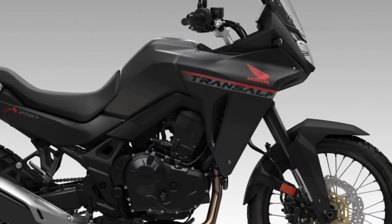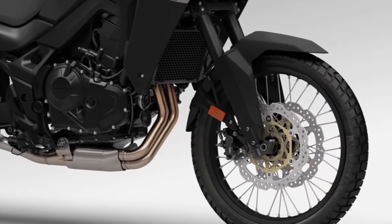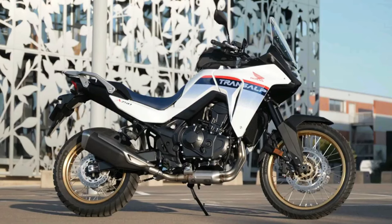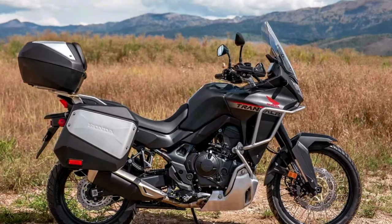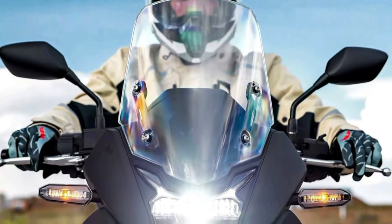The 2024 Honda Transalp is coming to America. The California Air Resources Board has issued an executive order for the Honda XL750 Transalp, certifying the mid-sized adventure tourer for the 2024 model year. Along with confirmation of the BMW R1300GS, paperwork now confirms the new Honda Transalp is headed to the U.S. market.